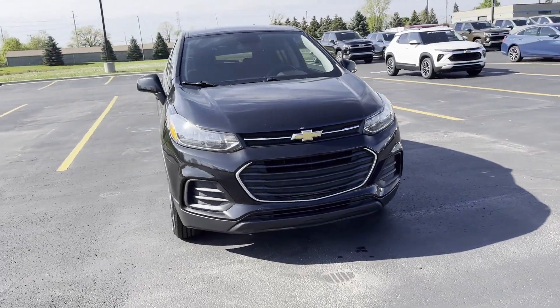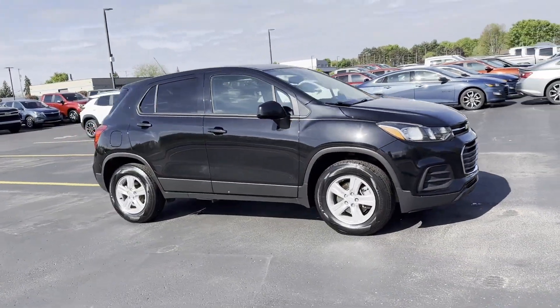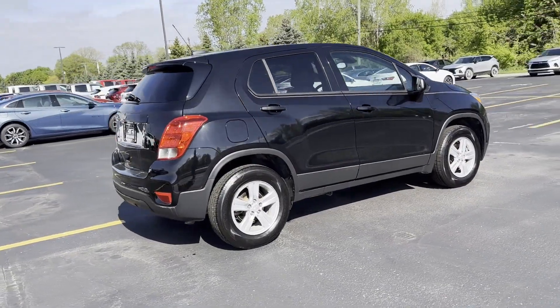2019 Chevrolet Trax. This SUV offers space as well as power and performance. You'll love this long list of impressive amenities, which include the following.